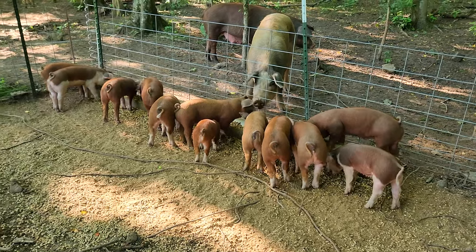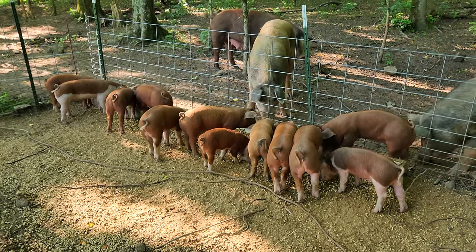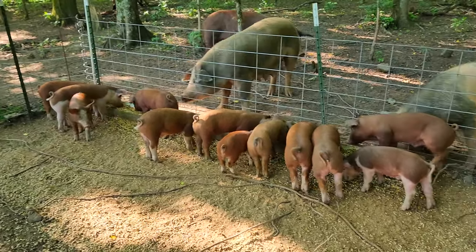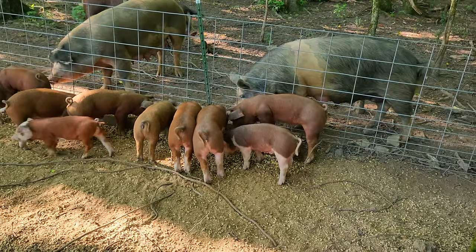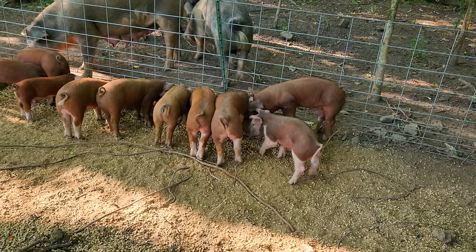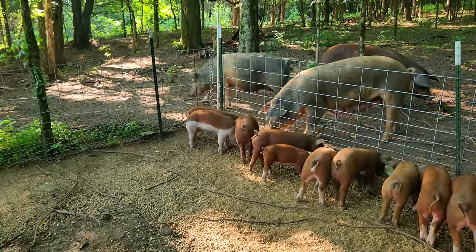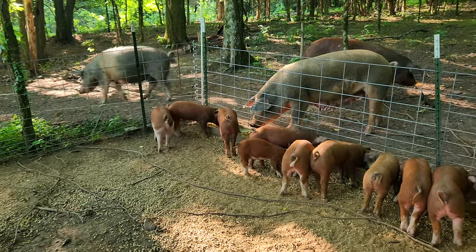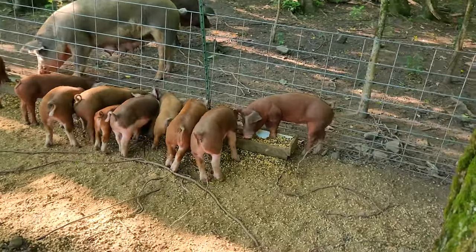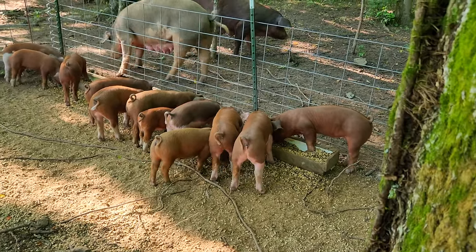All the rest that aren't sold will go over into that pin to either get fattened up for butcher, or one of these females — I think this female, third from the end or that one down there — I'm going to keep as replacement breeding stock, whichever one is bigger. I think this one right here, second from the end, is bigger. I think she'll be the one I keep as a replacement breeder.